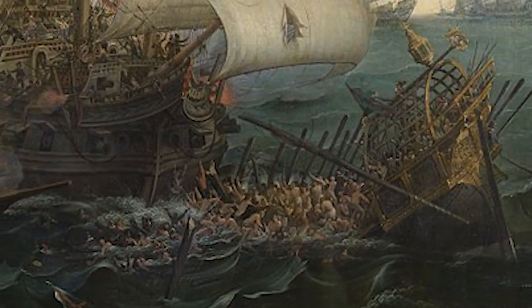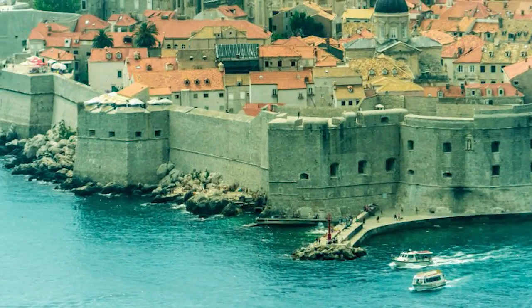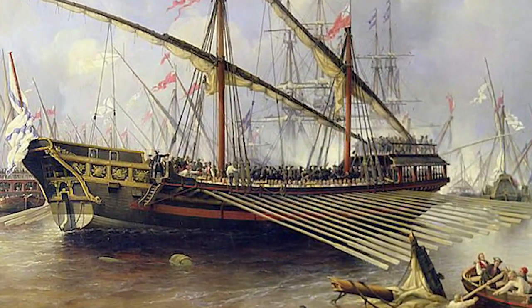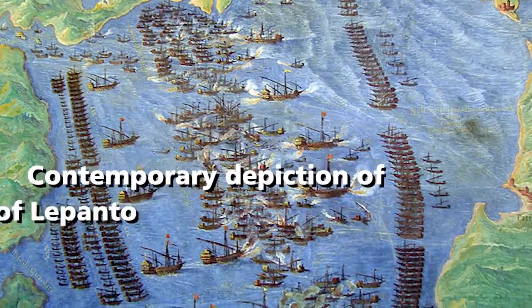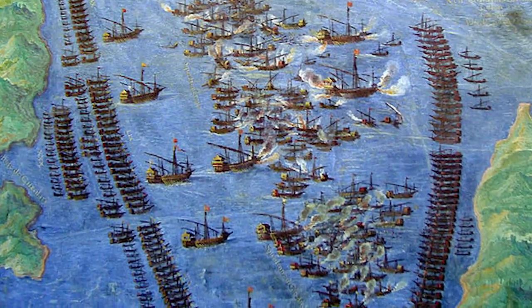As a result, medieval seaside fortresses around the coast began to change their design to defend against the attack of the heavy cannon. The peak use of galleys in warfare occurred at the end of the 16th century. The Battle of Lepanto in 1571 was one of the greatest maritime battles for this type of ship.